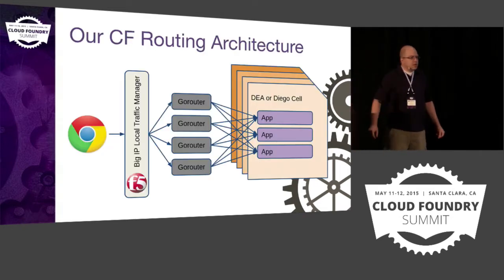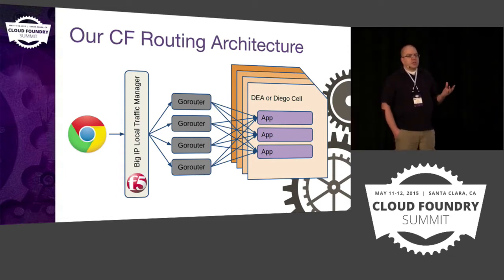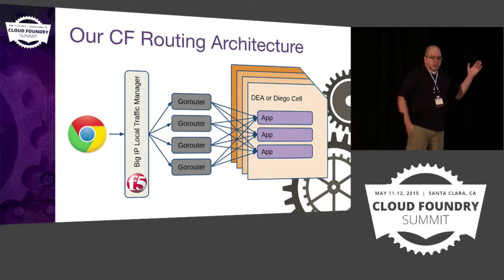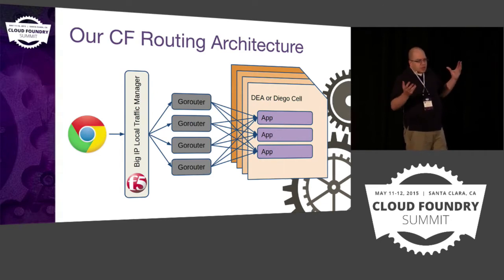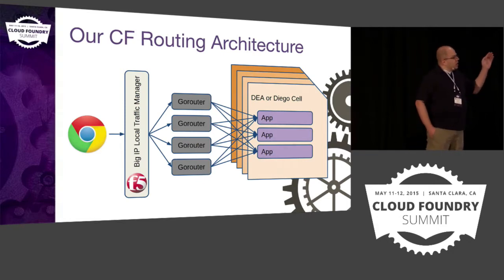Let's dig right into this. The whole point of this presentation is to talk about routing into Cloud Foundry, how the GoRouter works, and how we've been able to run Cloud Foundry without the GoRouter. This is a fairly typical architecture — it doesn't have all the Cloud Foundry components, but it has all the main components of an HTTP request going from a client into an application.